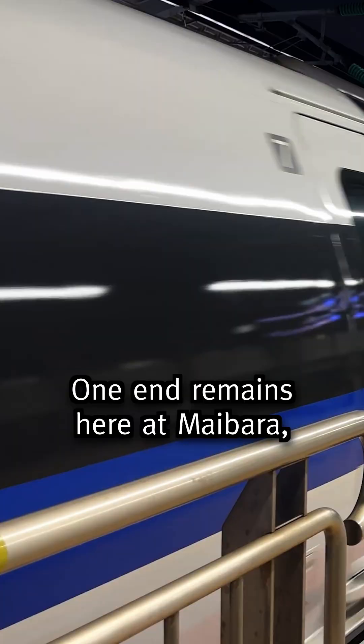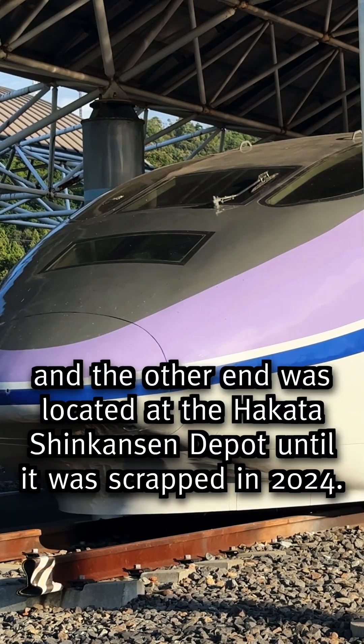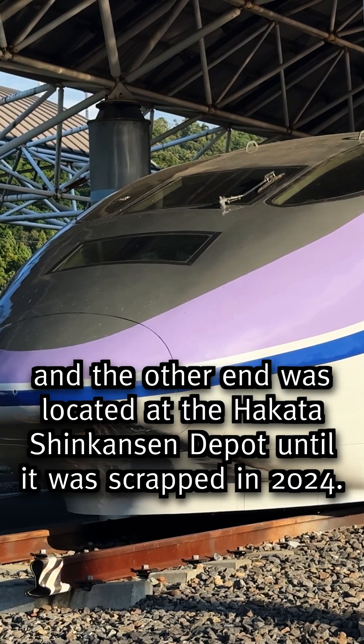One end remains here at Maibara, and the other end was located at the Hakata Shinkansen depot until it was scrapped in 2024.